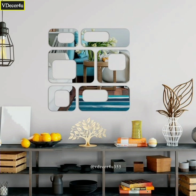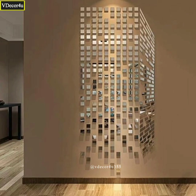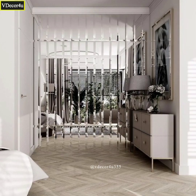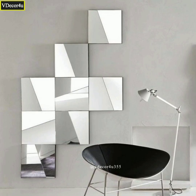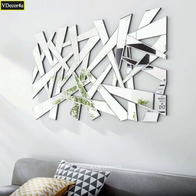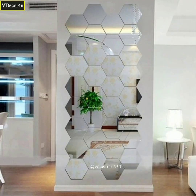We believe that a well-designed space has the power to uplift and inspire, and we are here to help you achieve just that. Join us as we showcase breathtaking and innovative design ideas and stylish decor choices that will make your home truly unforgettable. Let's embark on a journey of creating stunning living spaces that reflect your unique style and leave a lasting impression.